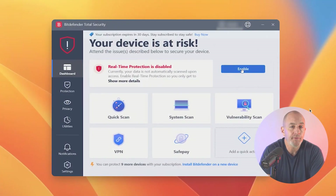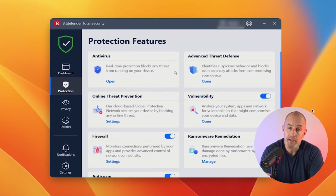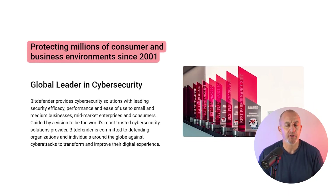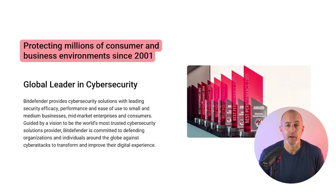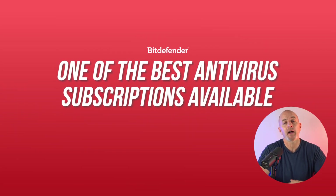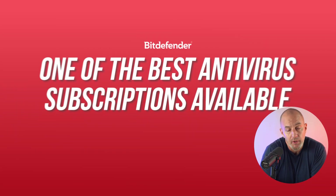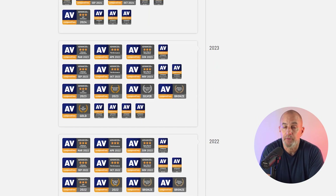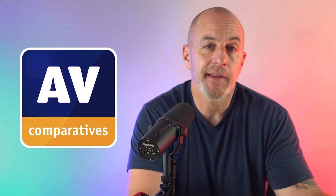If you haven't already heard about Bitdefender, it's one of the top names in antivirus software, known for having some of the best free antivirus protection you can get. Since hitting the market back in 2001, it's established itself as one of the best antivirus subscriptions available. I checked it out because it's won many awards — Product of the Year four times from AV-Comparatives, an independent Austrian body that tests and assesses antivirus software.